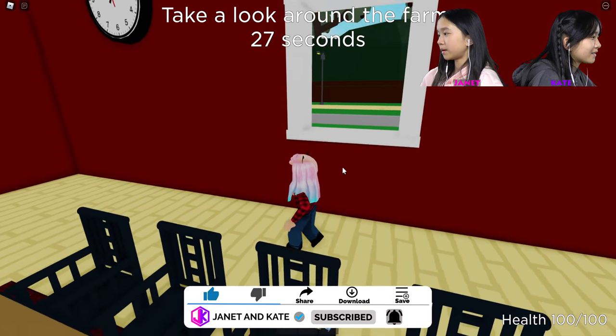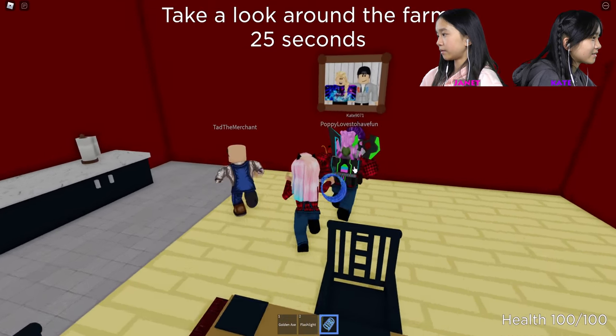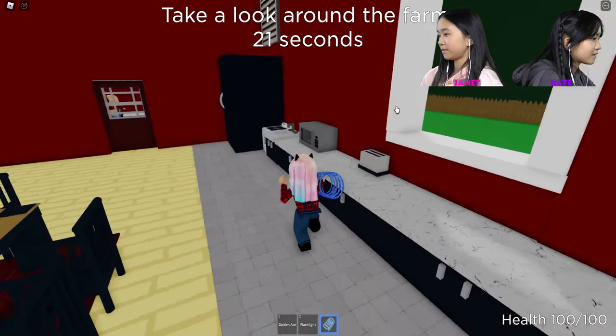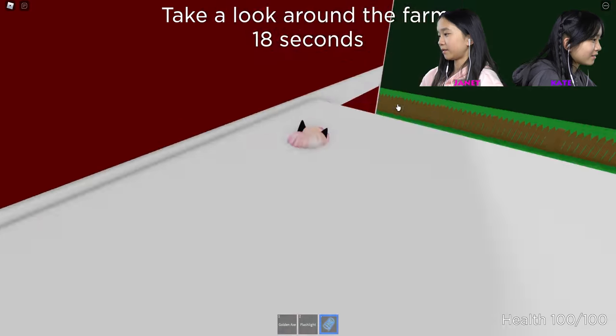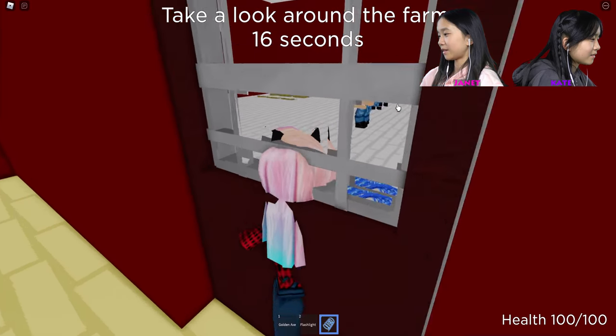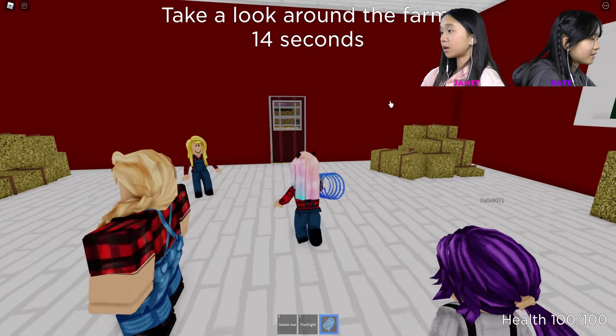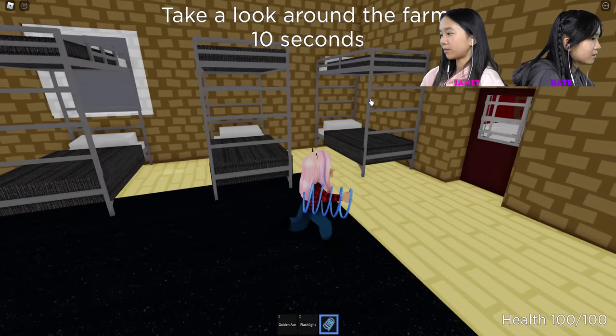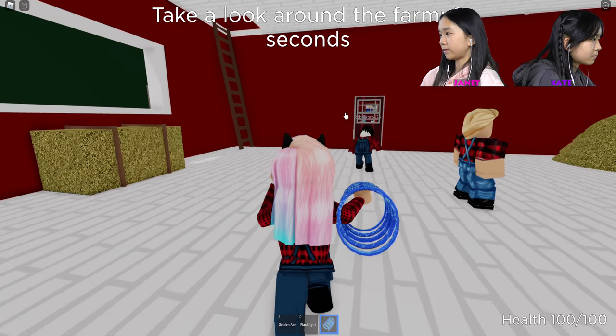This is the dining room. Who's this? I think that's Judy. There's a vent — let's check out the vent. You can't, there's nothing behind the vent. Let's check out the bedroom — living room type thing. I'm going to try to go upstairs before the time runs out, seven seconds.